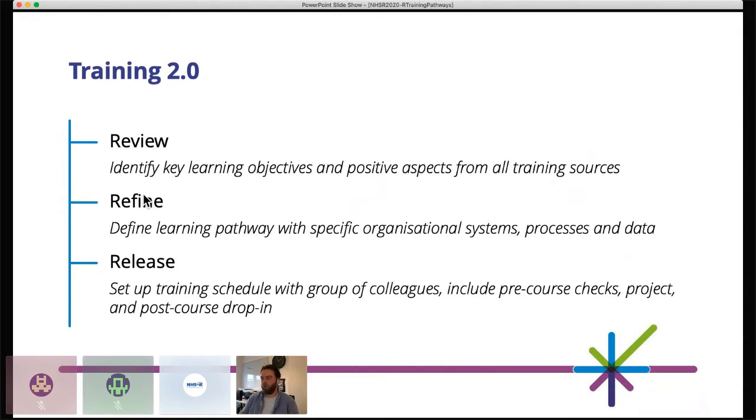For the release, we set up training schedules with a group of colleagues who are really capable in R. This included pre-course checklists to make sure people were ready — R installed on their machine, access to the server, everything in place. We also implemented a project so people could put new skills into practice straight away. We had post-course drop-ins where people could speak to the trainer, explain what they'd done with the project, whether it was information requests or other work, expanding their skill base and asking questions — so they knew that support was coming and didn't have to find answers alone.